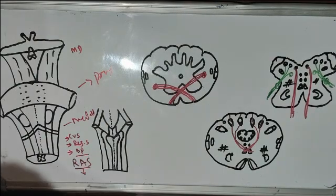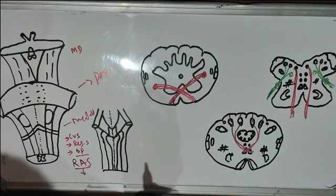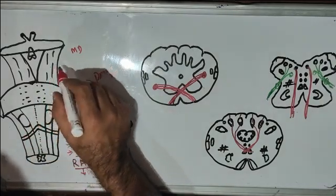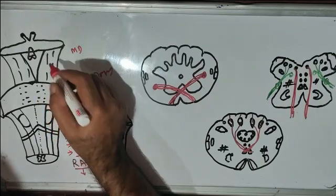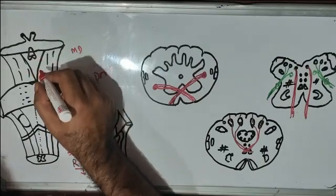As we know, there are 12 pairs of cranial nerves. Except the first two, 10 pairs of cranial nerves emerge from the brainstem. From the midbrain, two cranial nerves emerge from the brainstem.